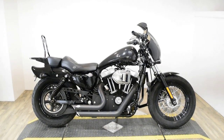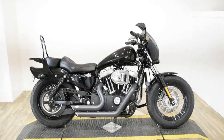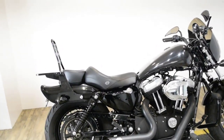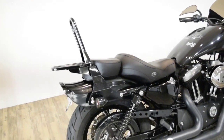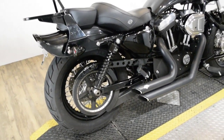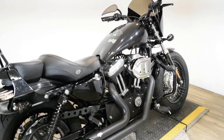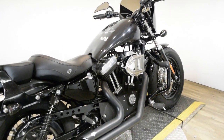Monster Power Sports is offering this 2013 Harley Davidson Sportster 48. To see more photos of this bike, to get pricing information, to fill out a credit app, and to see what your trade is worth, visit MonsterPowerSport.com.